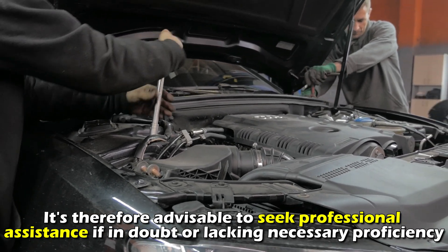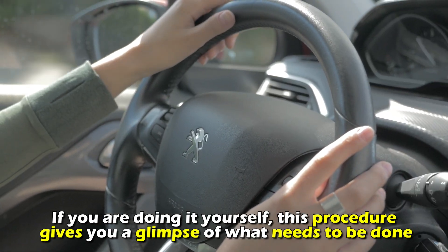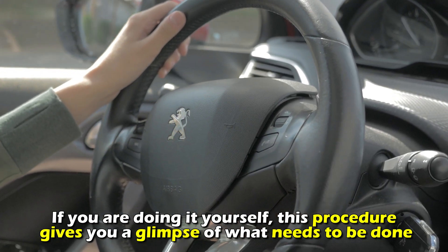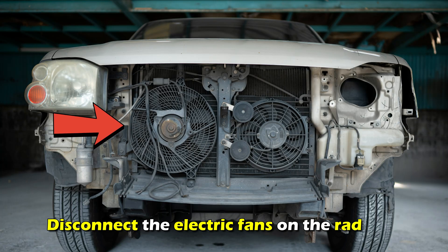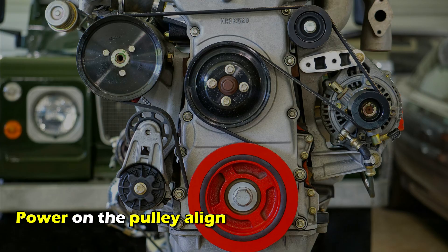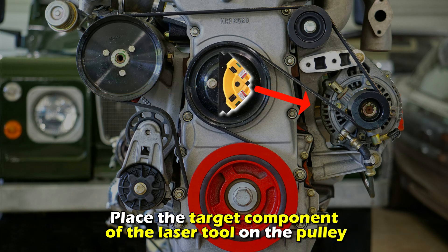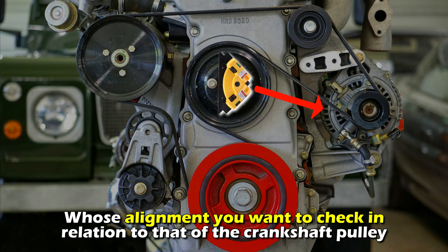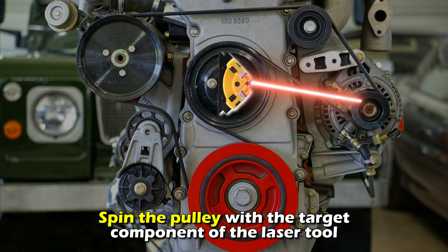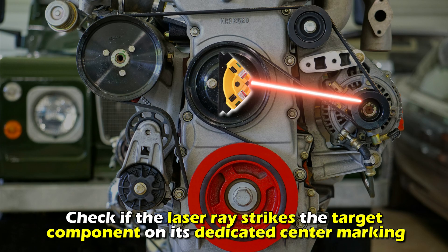It's advisable to seek professional assistance if in doubt or lacking the necessary proficiency. If you are doing it yourself, here's a glimpse of what needs to be done: turn the engine off, remove the serpentine belt, and disconnect the electric fans on the radiator. Power on the pulley alignment laser tool and place it at the center of the crankshaft pulley grooves. Place the target component of the laser tool on the pulley whose alignment you want to check in relation to that of the crankshaft pulley. Spin the pulley with the target component of the laser tool and check if the laser ray strikes the target component on its dedicated center marking.